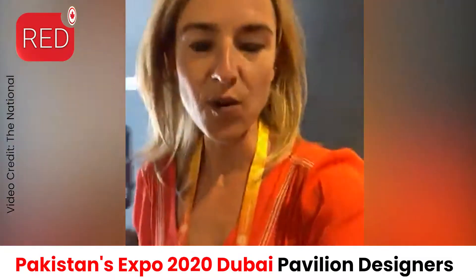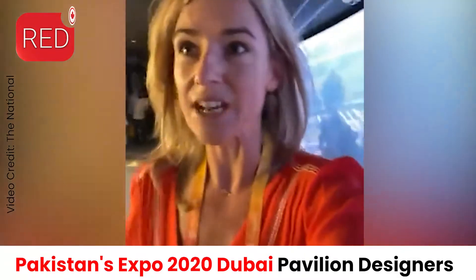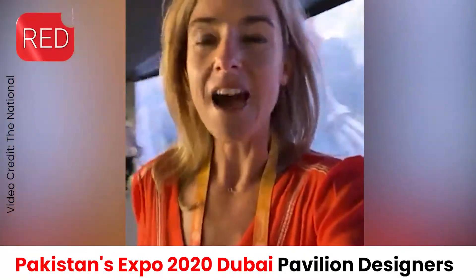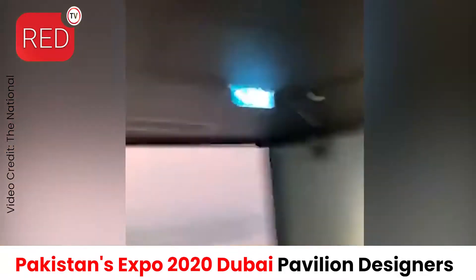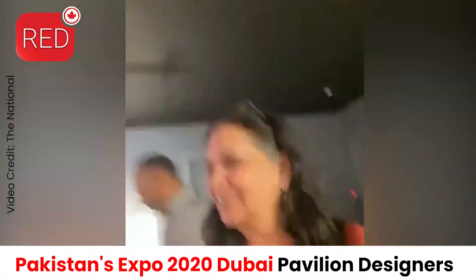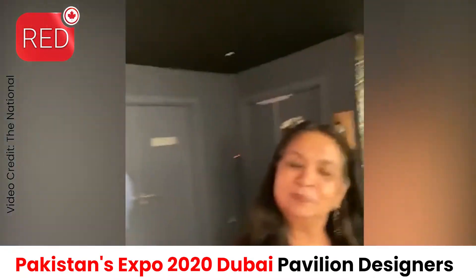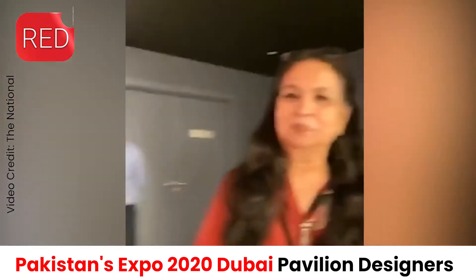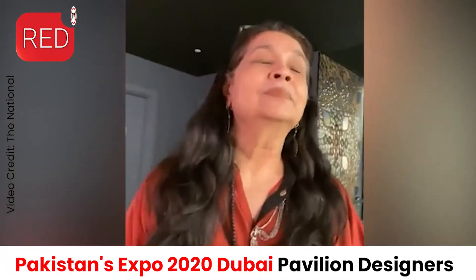You might notice the camera work is a little more haphazard today — I'm actually doing it by hand, I don't have Sahail with me. What we're doing is progressing through the pavilion because I understand I'm going to meet the lady responsible for designing the interior. How wonderful to meet you. Please could you introduce yourself to our viewers?